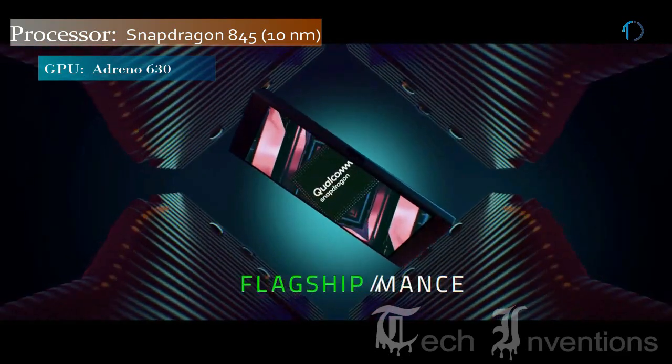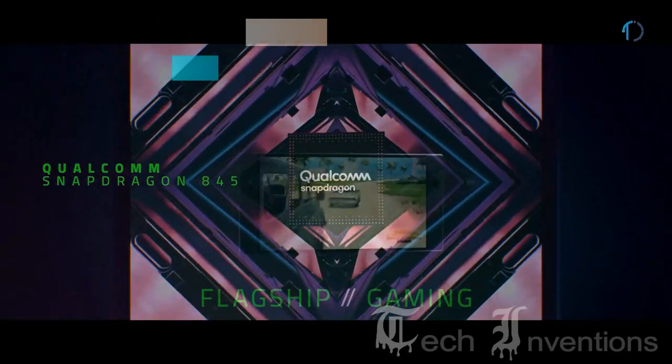This smartphone has an octa-core Snapdragon 845 10nm processor and is packed with 8GB of RAM.